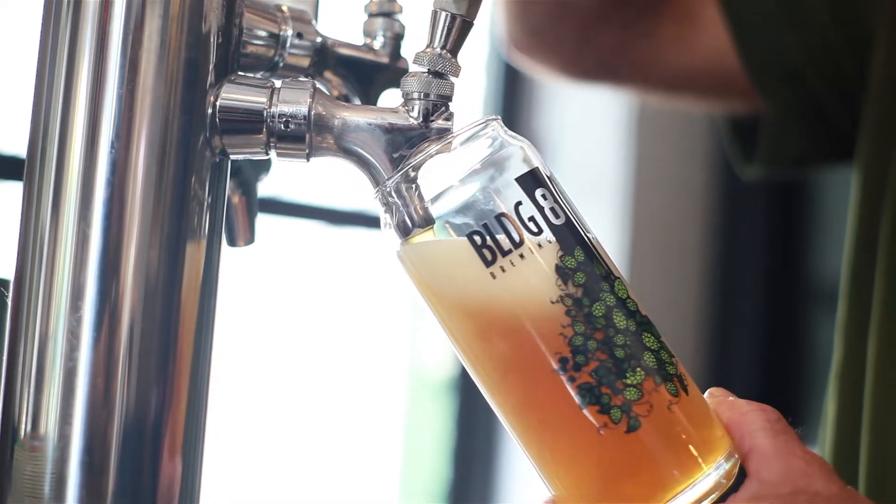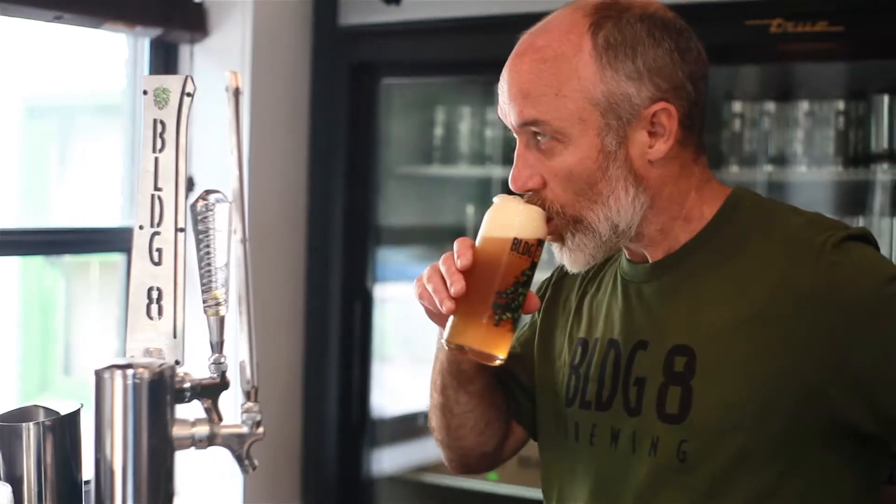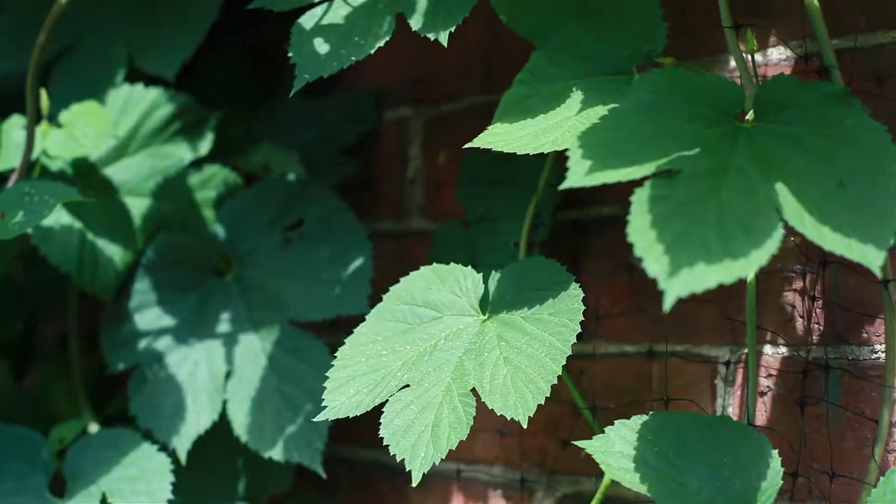Building 8 IPA is a classic West Coast style IPA, which means it's very clean and dry. It is a blend of six different hops featuring Simcoe, Citra, and Mosaic, but it has a nice, clean, dry finish.